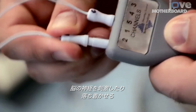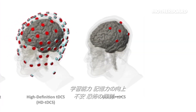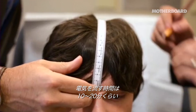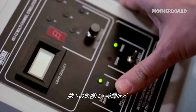TDCS uses electricity to either stimulate or slow down the firing of neurons in your brain. Proponents say that if you shock the right parts of the brain, you can improve learning and memory, and maybe even decrease anxiety or depression, at least for short periods of time. You can apply current for maybe 10 to 20 minutes, and the effects are thought to last for about an hour.